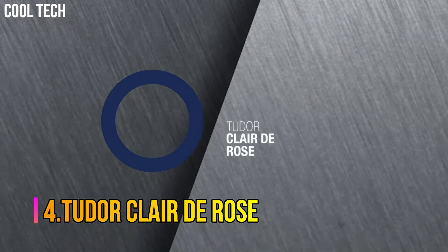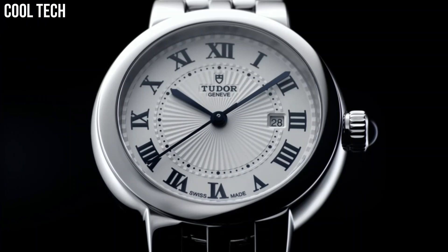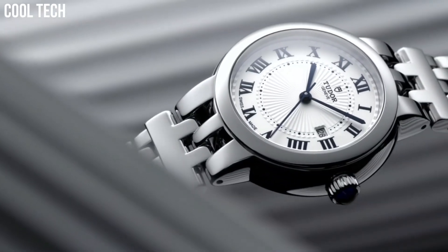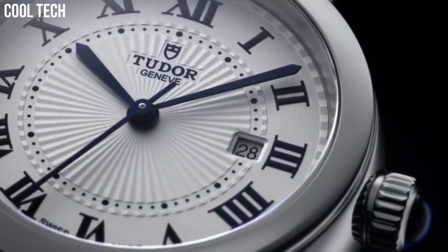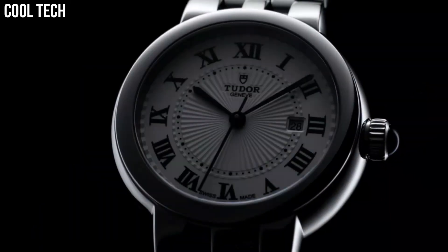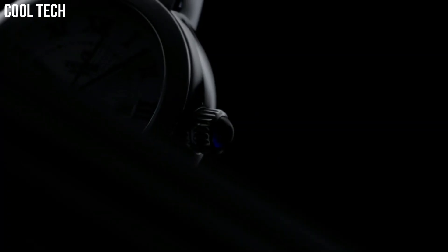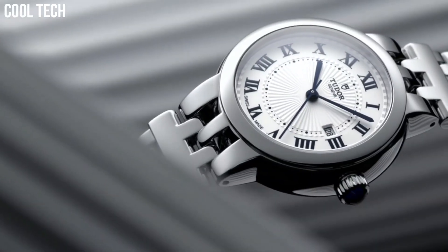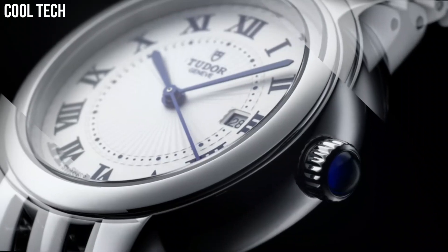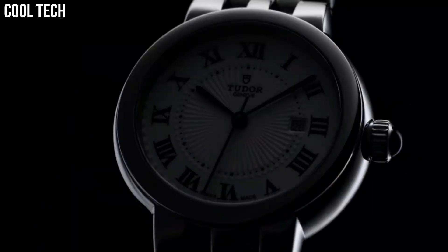Number 4: Tudor Claire DeRose. Opaline dial enhanced by blue sword-shaped hands. Silver-tone stainless steel case with a silver-tone stainless steel band. Automatic movement. 100 meters, 330 feet water resistance. Fixed bezel. Scratch-resistant sapphire crystal. Solid case back. Fold-over clasp. Spinel cabochon crown. Case size: 34 mm. Bezel material: fixed. Calendar: date. Special features: date, hour, minute, second. Movement: automatic.